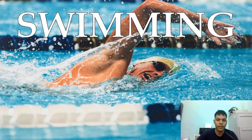Swimming is an individual or a team racing sport that requires the use of one's entire body to move through the water. This sport takes place in pools or open water like the sea or the lake. Competitive swimming is one of the most popular Olympic sports with varied distance events in butterfly, backstroke, breaststroke, and freestyle.